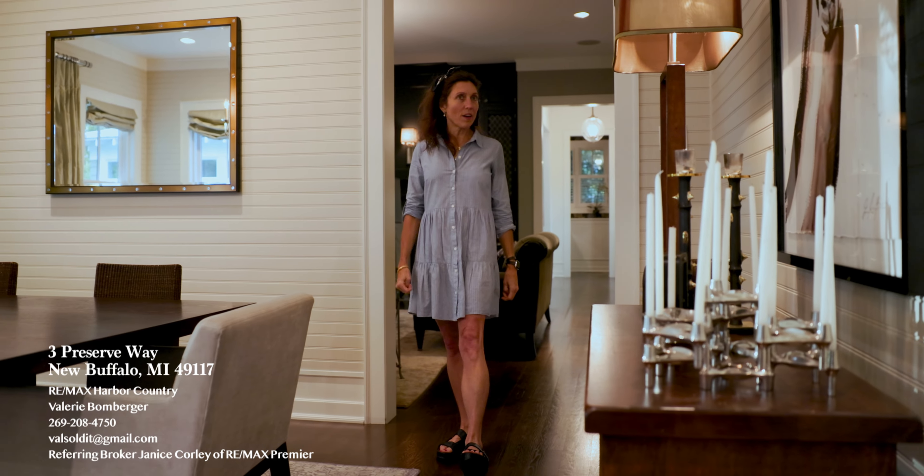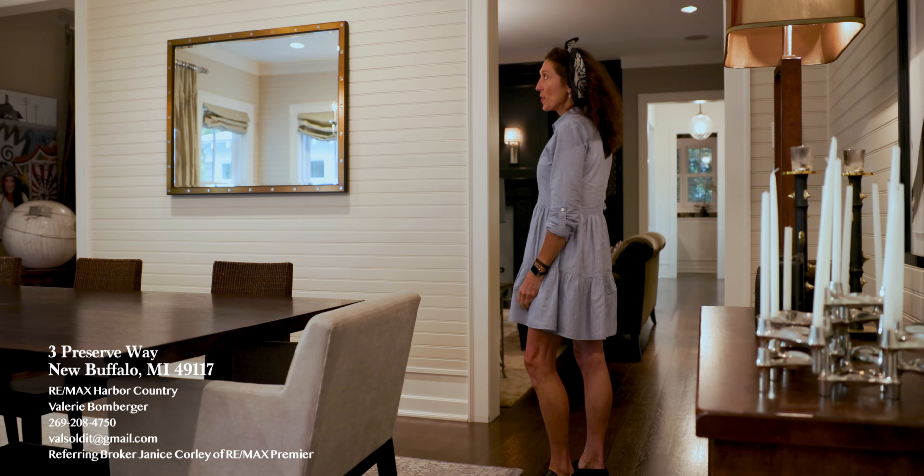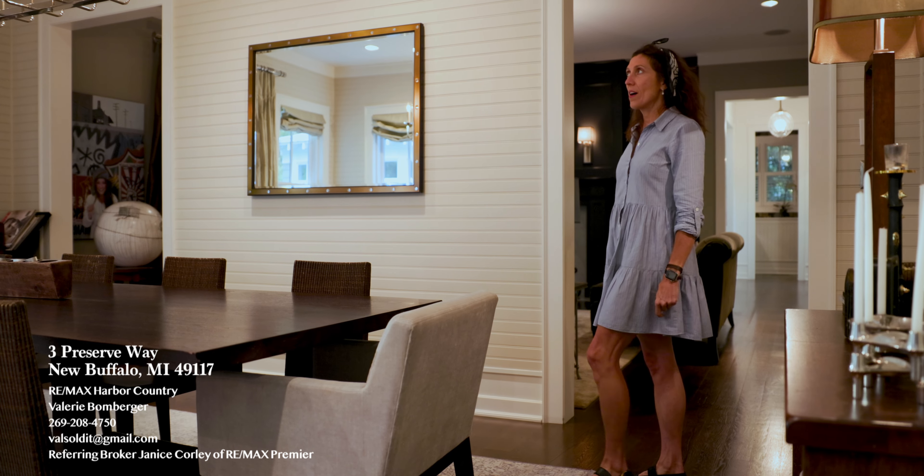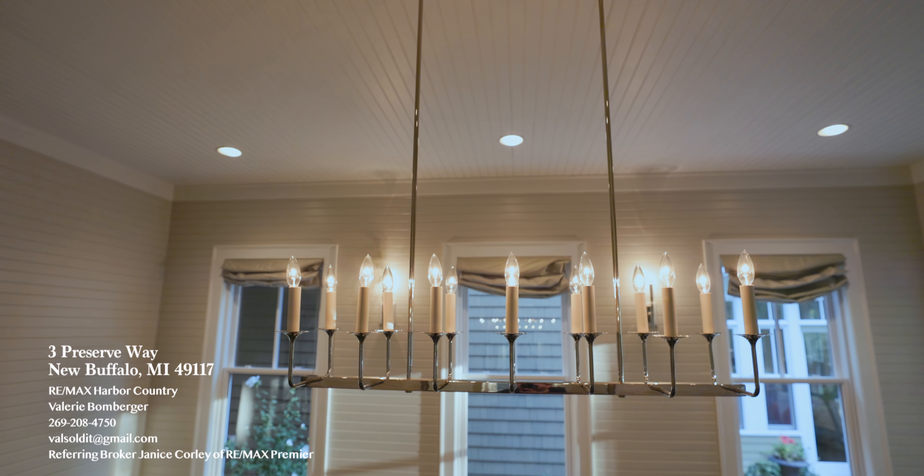So here we are in the dining room. As you can see, it's got beautiful beadboard — it's all been custom painted with oil finishes. We've got a light in here from Remains Hardware.